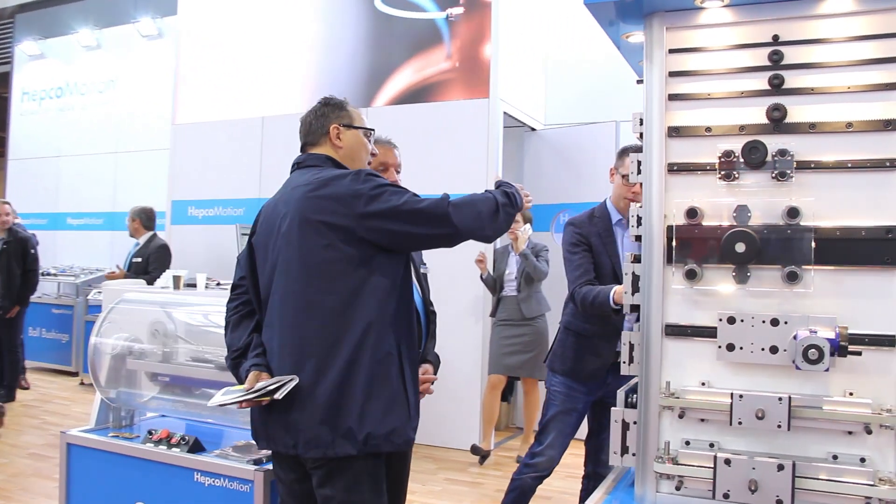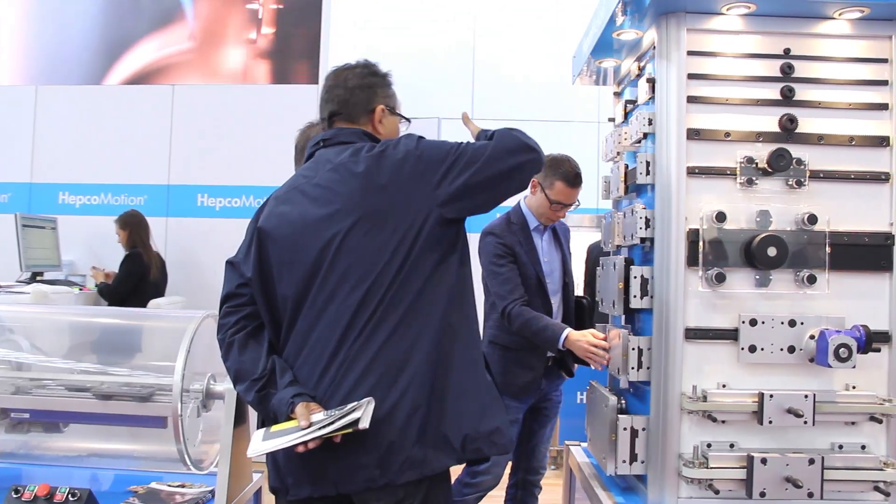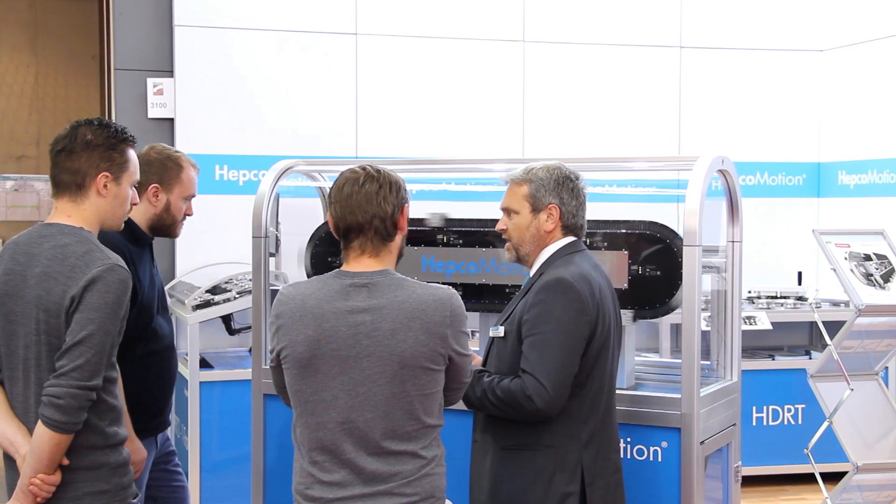It's great to be at Motec this year seeing our products on show, particularly the ones that are improving productivity for customers. Competition and demand are at record levels — it's been a fantastic show and there are a lot of opportunities to take back to the factory.